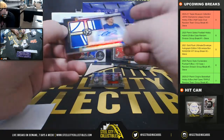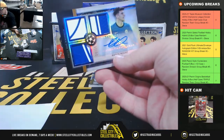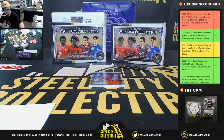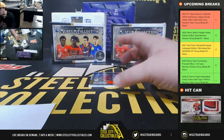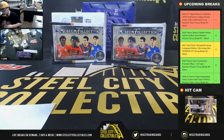Nice hit here. Triple Relic Autograph, number 24 of 35, Mason Mount from Chelsea — Chelsea goes to Ian. And Roberto Firmino meaningful material, number 250 from Liverpool, going to Sam.